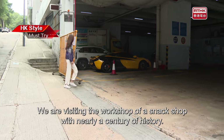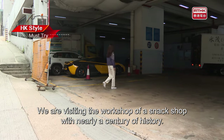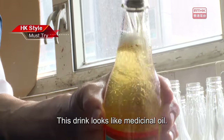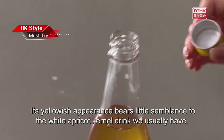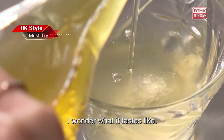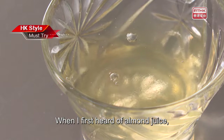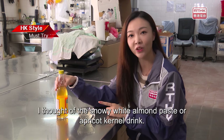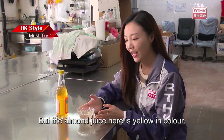We are visiting the workshop of a snack shop with nearly a century of history. This drink looks like medicinal oil. Its yellowish appearance bears little semblance to the white apricot kernel drink we usually have. I wonder what it tastes like. When I first heard of almond juice, I thought of snowy white almond paste or apricot kernel drink, but the almond juice here is yellow in color.